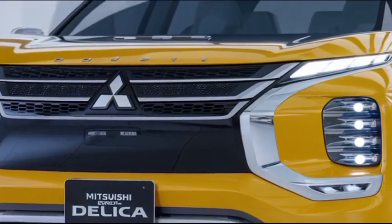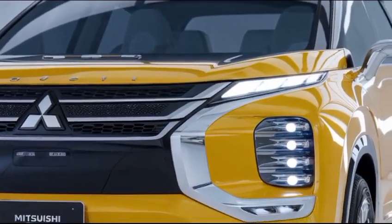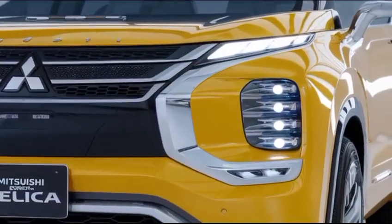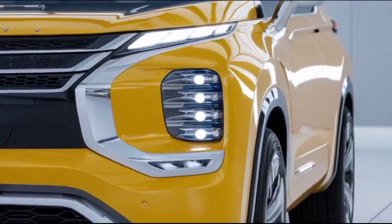With its spacious interior, modern technology, and robust performance, the Delica continues to be an excellent choice for those seeking a vehicle that can keep up with an active lifestyle and family needs.